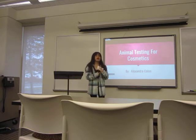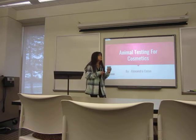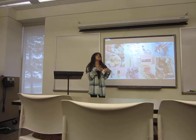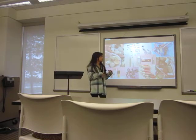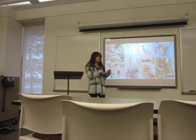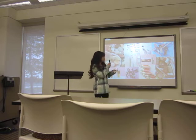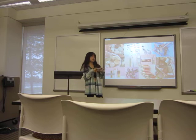The main product I'm going to be talking about is makeup, because that's the product I use the most on a daily basis. Some of the makeup companies that use this method to get their products FDA approved are NARS, one of my faves, MAC, also one of my faves, Maybelline, Clinique, and Benefit.